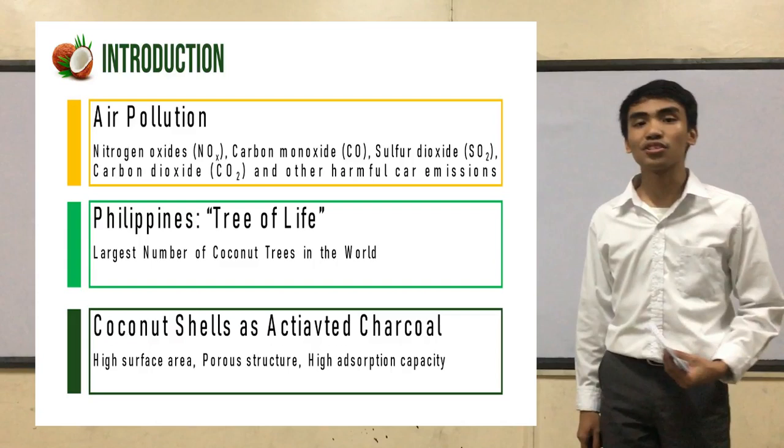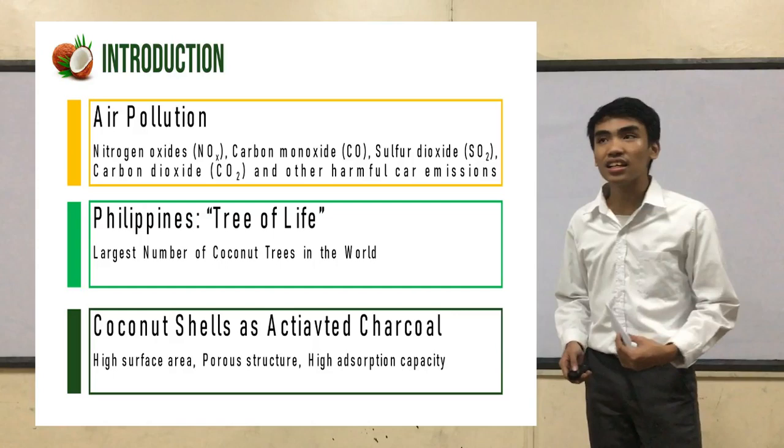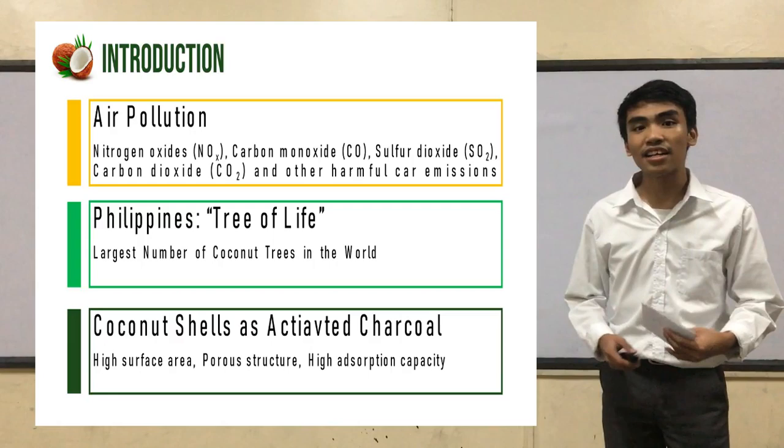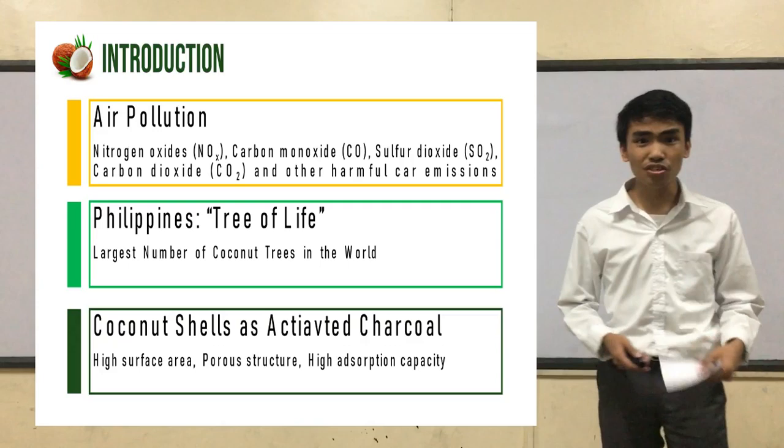Activated carbon is achieved when a carbon-rich material is burned at a very high temperature and is then chemically treated with oxygen, steam, or certain acids. Recently, special attention has been paid to the utilization of naturally abundant, low-cost, and eco-friendly sorbents as a replacement to the conventional ones.